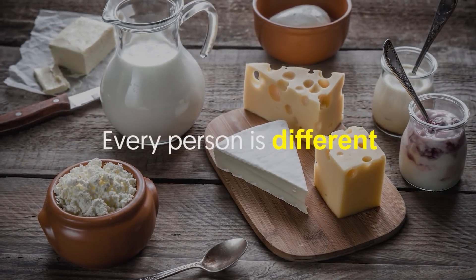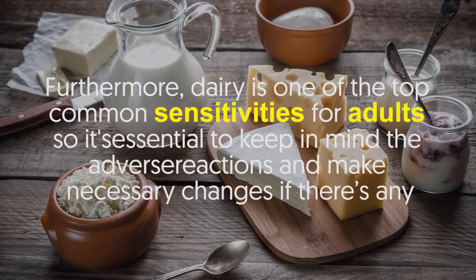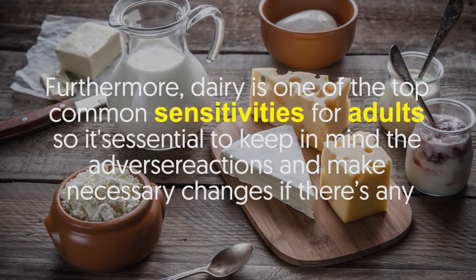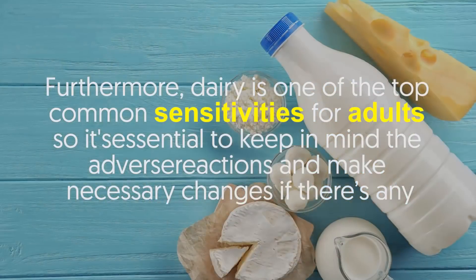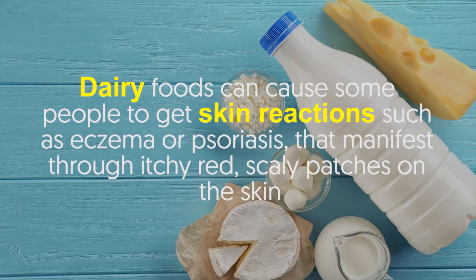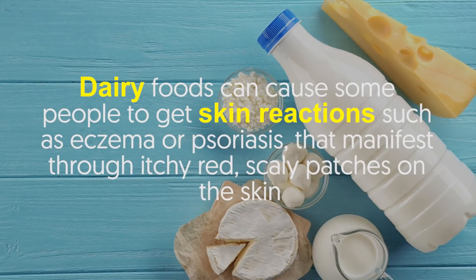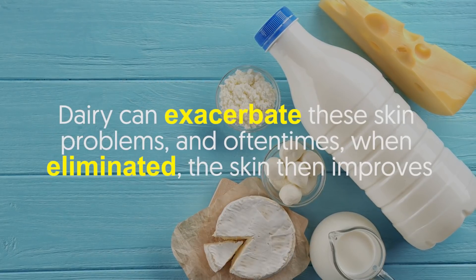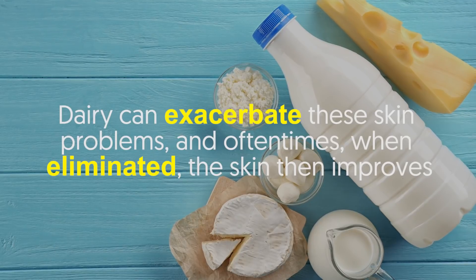Number two: dairy. Every person is different. That said, some age quicker when they eat dairy. Furthermore, dairy is one of the top common sensitivities for adults, so it's essential to keep in mind the adverse reactions and make necessary changes if there's any. Dairy foods can cause some people to get skin reactions such as eczema or psoriasis, that manifest through itchy, red, scaly patches on the skin. Dairy can exacerbate these skin problems, and oftentimes when eliminated, the skin then improves.